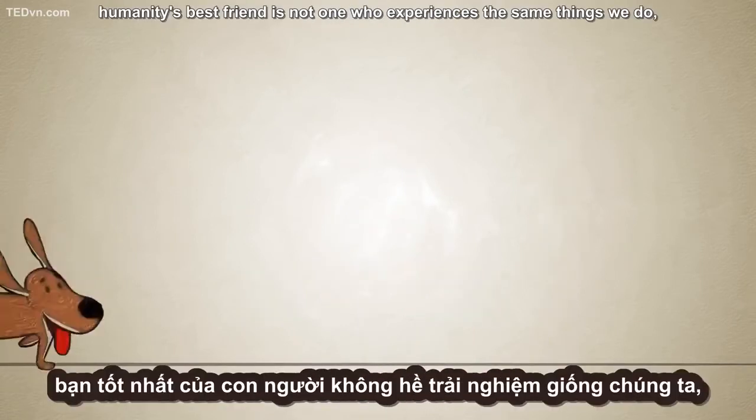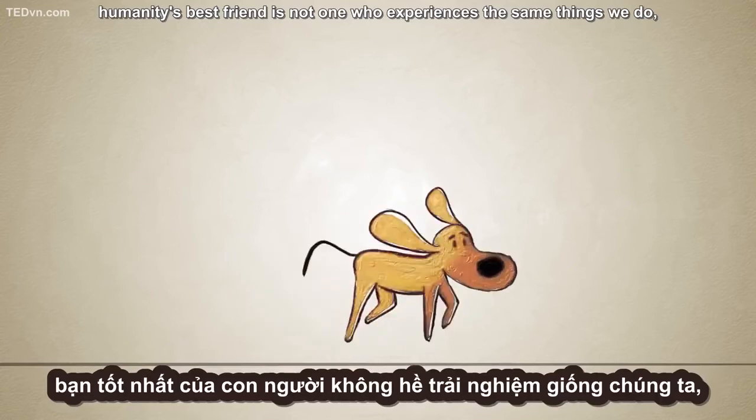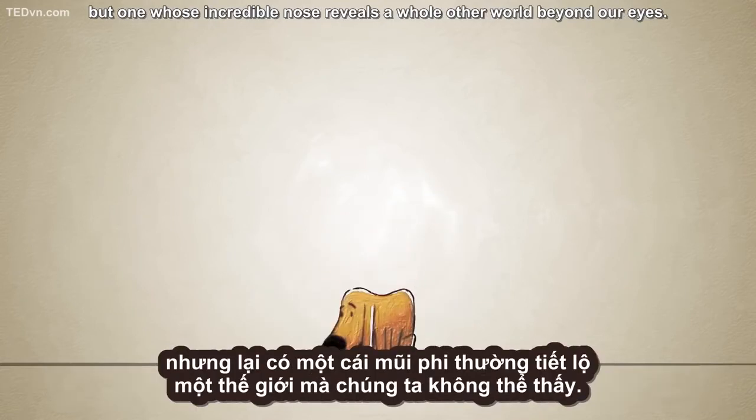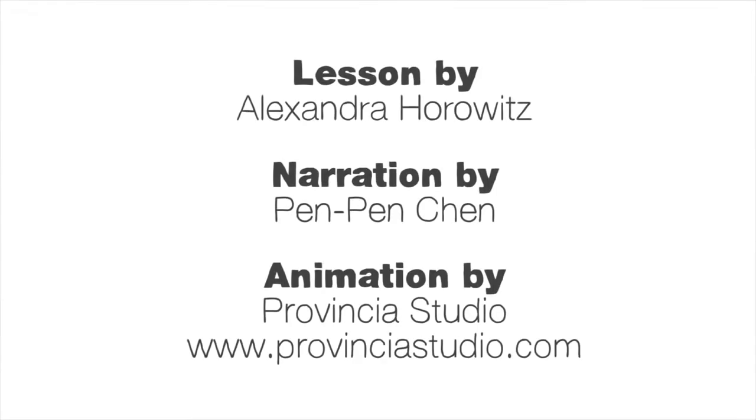As it turns out, humanity's best friend is not one who experiences the same things we do, but one whose incredible nose reveals a whole other world beyond our eyes.